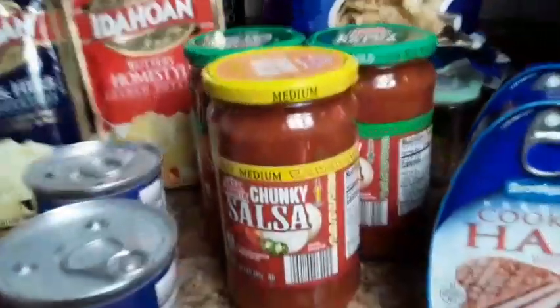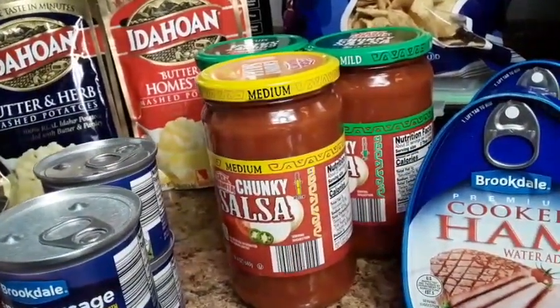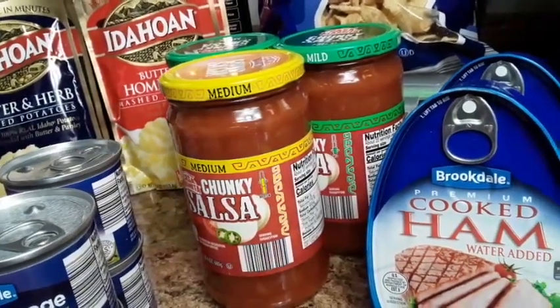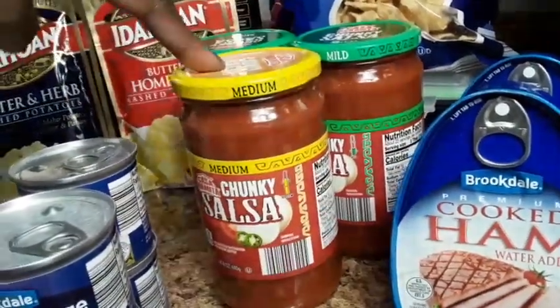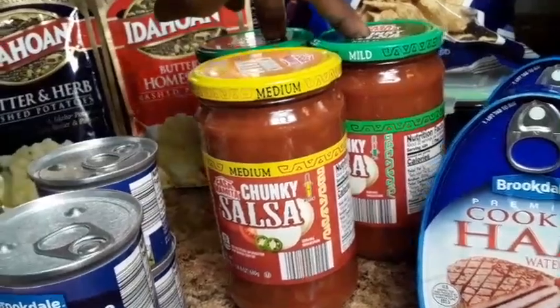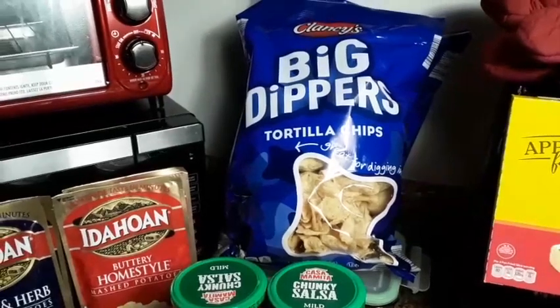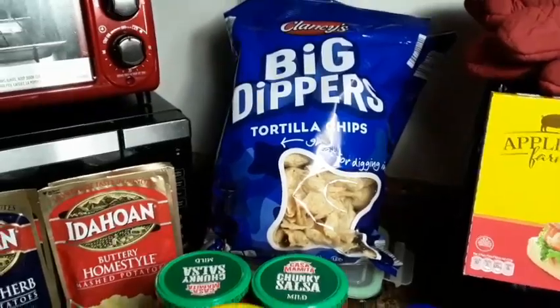I also picked up these salsas. The mild salsa is $0.89 a jar, and those are 24-ounce jars. I grabbed one medium and two milds of that. And then I also picked up a couple bags of the chips — the chips were $0.89. I grabbed four bags of those. I love salsa and chips. This was a good buy.